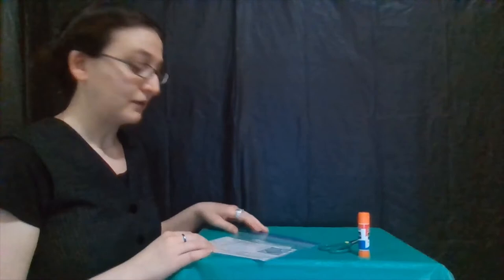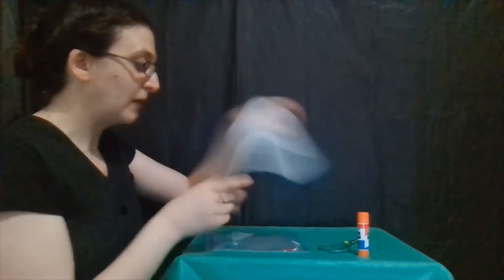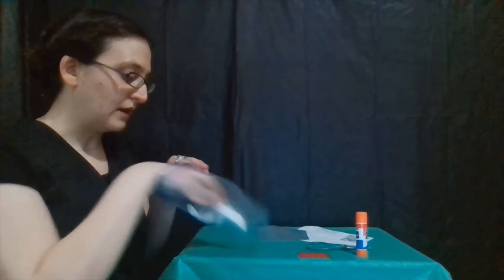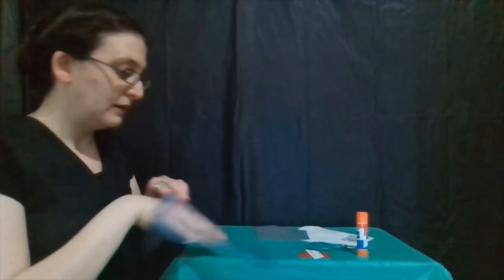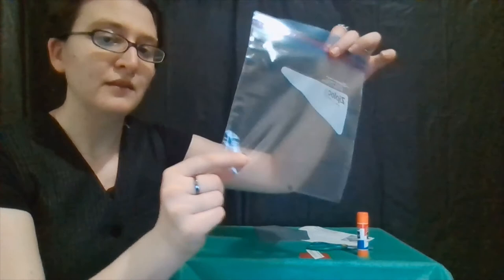Here is our craft kit. It's going to have our instructions inside, as well as some printed instructions on avoiding predators and catching prey. It also has a triangle and a kind of a weird shape made up of a square and two triangles. We're also going to have a red square, a white piece of paper with some teeth printed on it, and two little dots punched out with a hole punch. I'm going to leave them in the bag so I don't lose them.